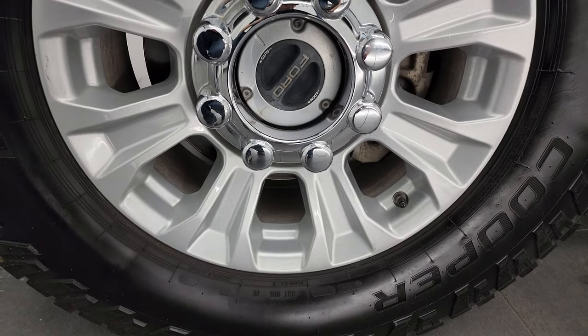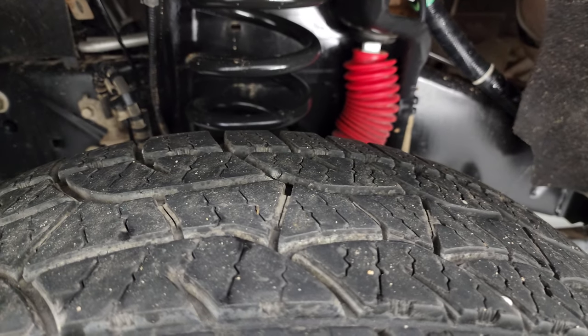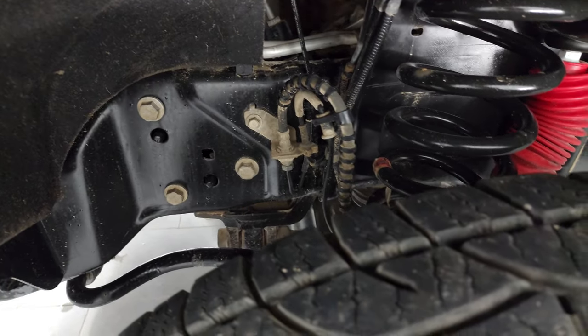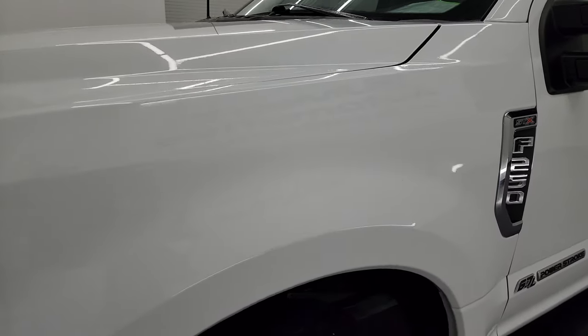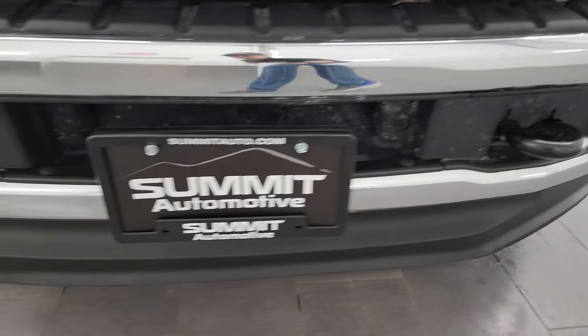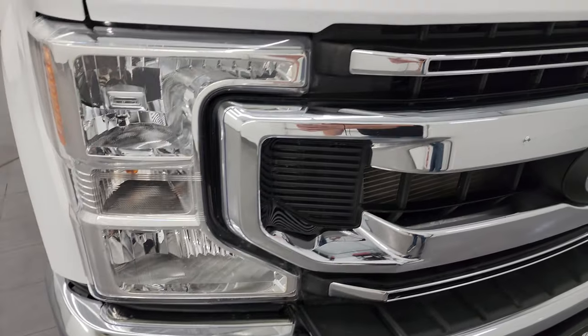This one comes with the painted 18-inch wheels and it has Cooper Discoverer ATP tires. These tires look like they have right around 50 to 60 percent of the tread left on them. Frame and underbody is in really nice condition. This is a clean title history out of Texas I believe. Front fenders are in really nice shape — didn't see any dents or dings on there. Headlight lenses are nice and clear and the front bumper and lower valence are in excellent shape with no major dents or dings.